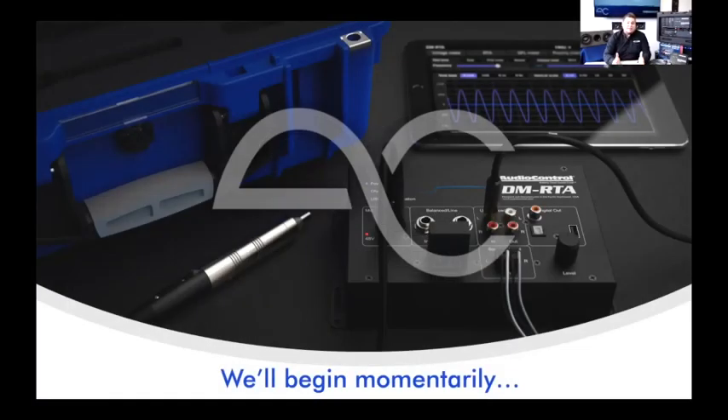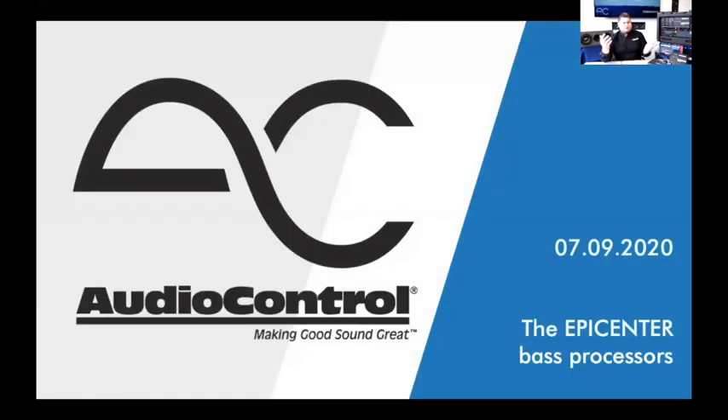Welcome to week 17 of the weekly web training live from ACHQ. I'm Matthew Palumbo, national trainer for AudioControl, and today we're going to talk about the Epicenter family of products. Just about everybody's familiar with Epicenters — even those who don't know much about them have probably heard of them. The product has been in production for almost 30 years.